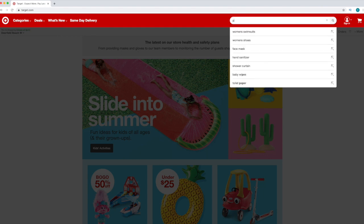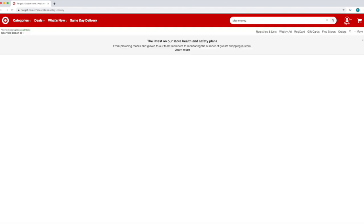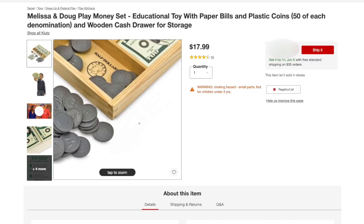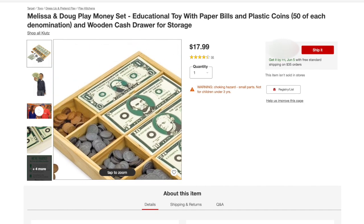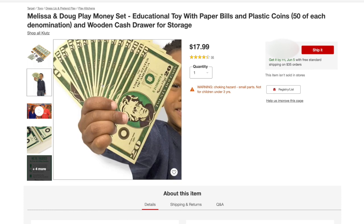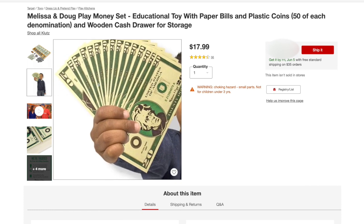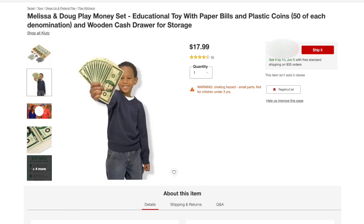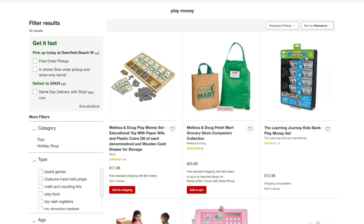Come up here to search and type play money. We've got some options. Melissa and Doug play money set — educational toy with paper bills and plastic coins. But upon closer review, no twos. This boy is only holding 20s. Good for him. Melissa and Doug, you have failed the public by not having $2 bills with your play money.